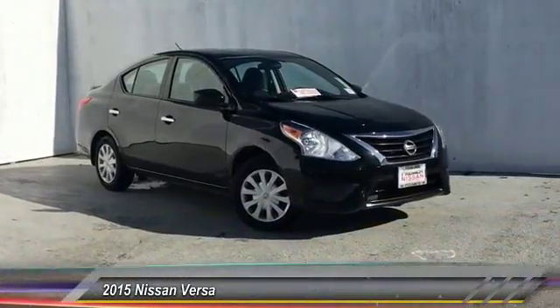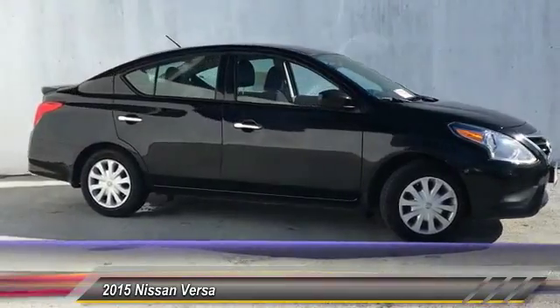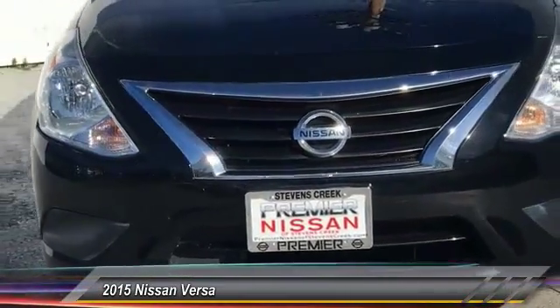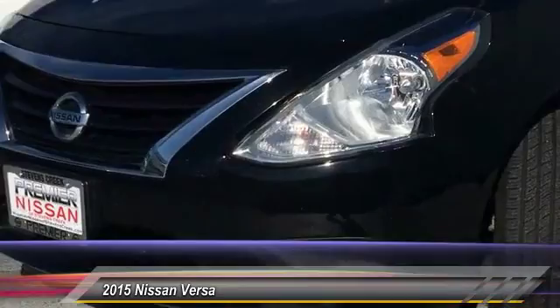The 2015 Nissan Versa. With its roomy and inviting interior, impressive technology, and exceptional gas mileage, the Nissan Versa is smart to own and fun to drive, and is priced below $15,000.